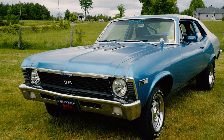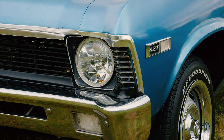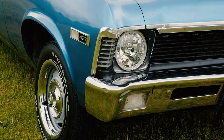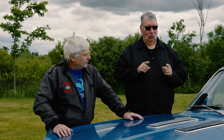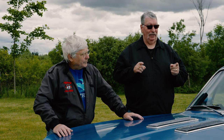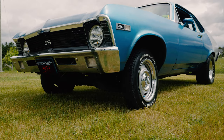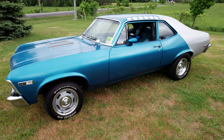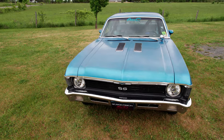These front fenders are actually from an Acadian. We changed those just because being a Canadian car, they tend to rust out, and these fenders were better. The back tail panel we also changed — a 71 has wider tail lights and a 69 has narrow ones, so we had to fill in the small part in the back to make the 69 tail lights fit. The Acadian is the Canadian version of this vehicle — they were Pontiac instead of Chevy, look slightly different, but it's essentially the exact same body.